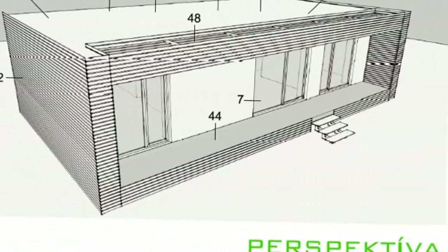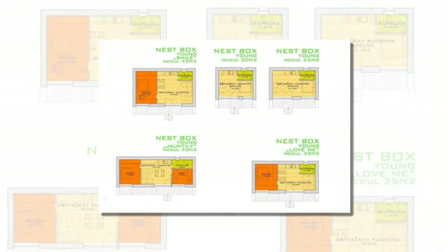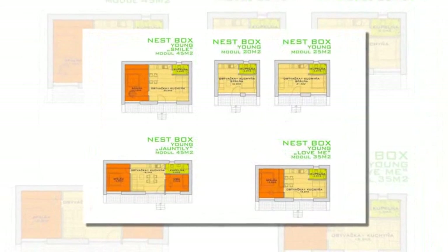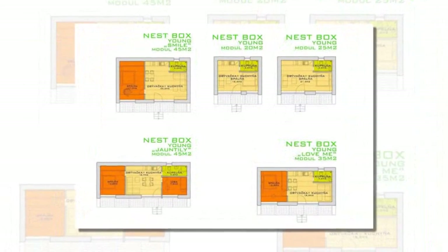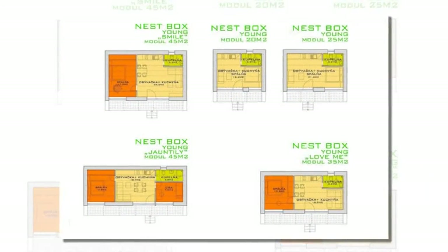Nest Box takes the simple idea of designing modular, prefabricated homes while following the rigorous passive house requirements. The combination of thick walls and triple-pane windows produces very high-performing homes with very little air leakage.